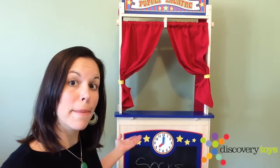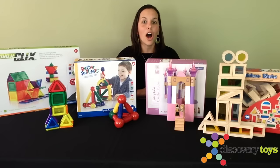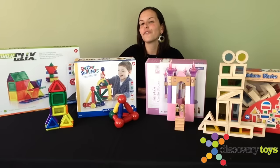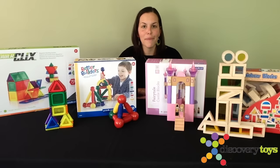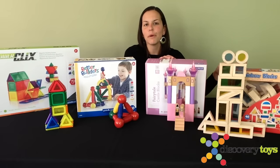We've got a puppet theater, the Big Red Barn. We also have some awesome construction sets for you to choose from — there's Power Clicks and Better Builders, for those of you with little contractors who also love magnets. And we have wooden block sets, Fairytale Castle, and Junior Rainbow Blocks. And a 4-in-1 art easel.